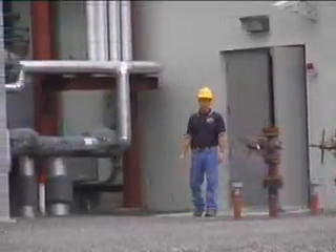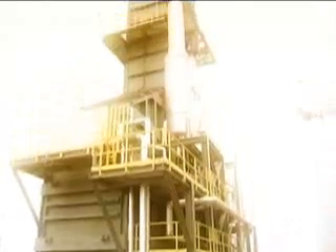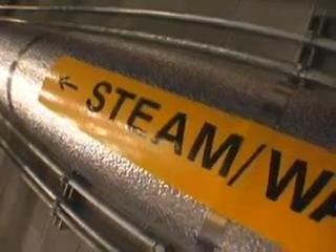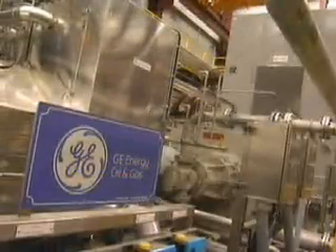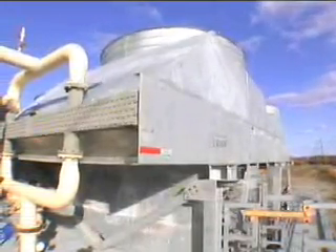This plant even uses its own waste heat to produce more electricity. The waste heat from the jet engine travels through a duct and into the once-through steam generator where steam is produced. That steam is injected into the steam turbine, which produces an extra 13 megawatts of power. The condenser removes waste heat from the steam, converting it back to water to repeat the heat recovery process.